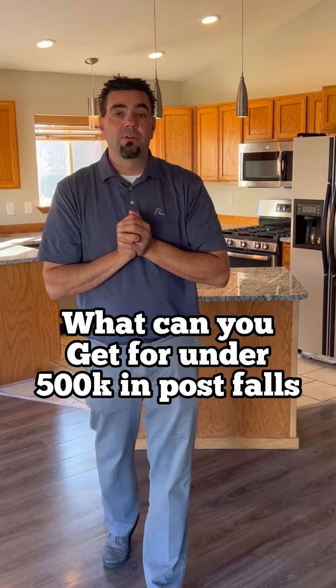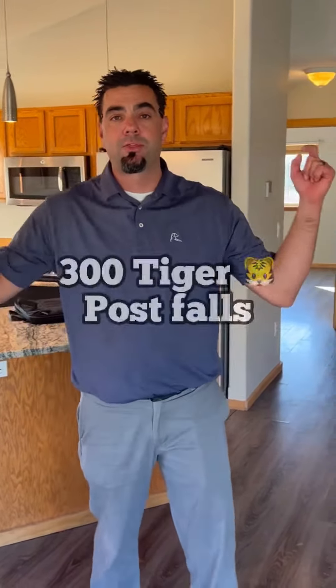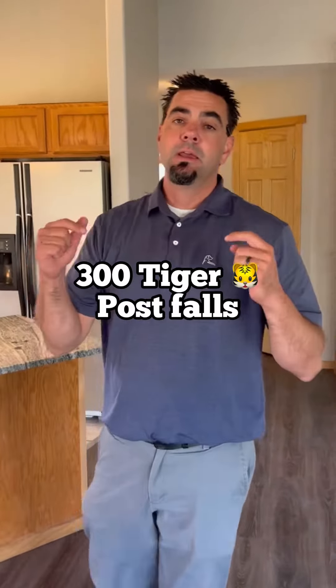What can you get for under $500,000 in Post Falls, Idaho? What's up, everybody? Brian K. with the North Idaho Homeowner Team, part of Keller Williams. I'm out at 300 Tiger today in Post Falls.